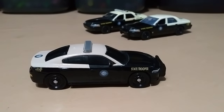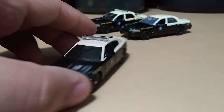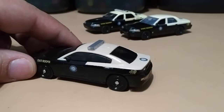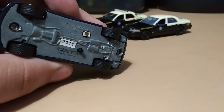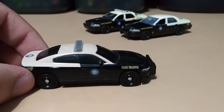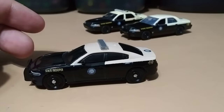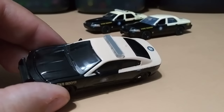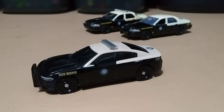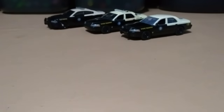Got a 2017 Dodge Charger State Trooper Florida Highway Patrol — I love this one and it actually lights up, but I haven't charged it so I sadly can't show it in this video. I do have a separate video on all my light-up cars, and I'll be leaving a link in the description so you guys can go check that out.